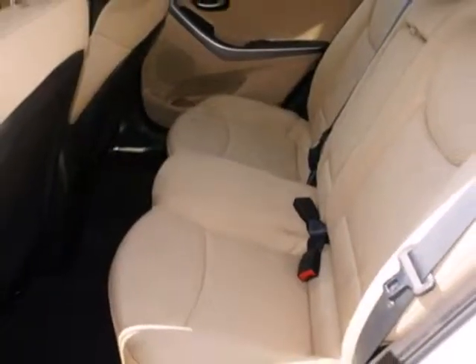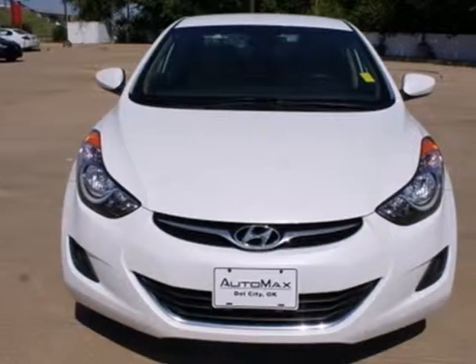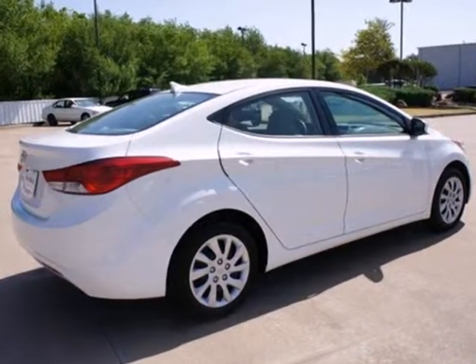This remarkable Elantra will bring a smile to your face with its superb handling and performance, and an even bigger smile when you see how much you'll save on gas. Come on in today and take it for a test run.